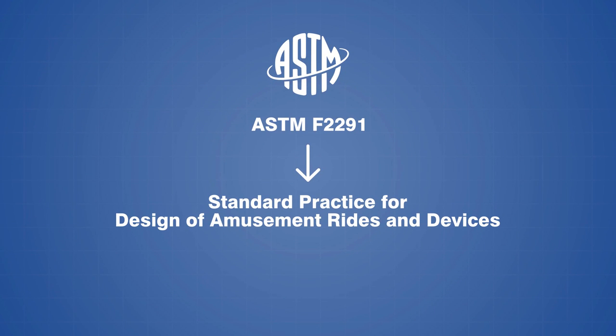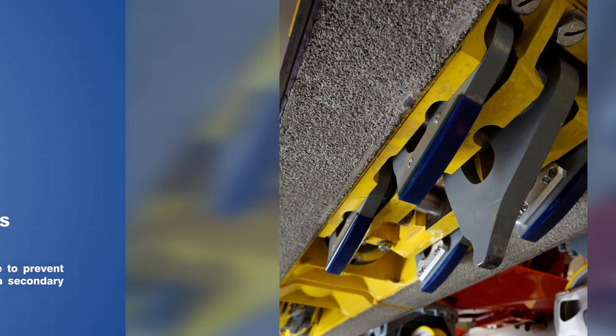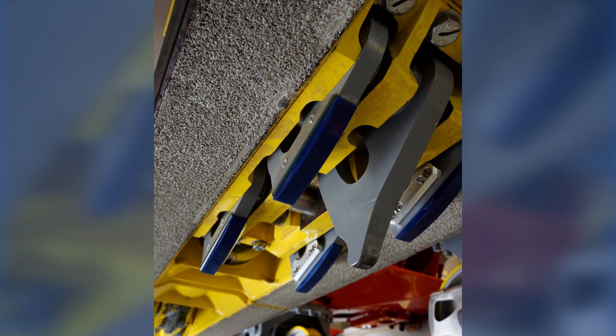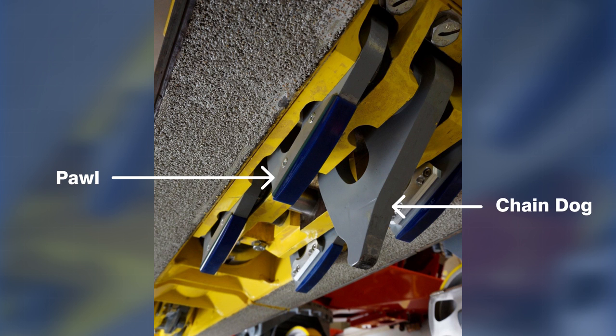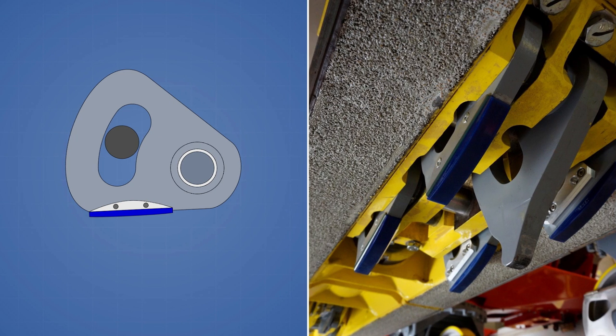ASTM F2291 specifies that every car must be equipped with its own secondary anti-rollback unless the cars have a redundant safety mechanism such as a cable or a chain holding them together. In this photo of the Gryphon dive coaster at Busch Gardens, you can see that each car has four pawls with polymer sound dampers that align with two racks on the lift hill. The device suspended in the middle is the chain dog, which connects the car to the lift chain.